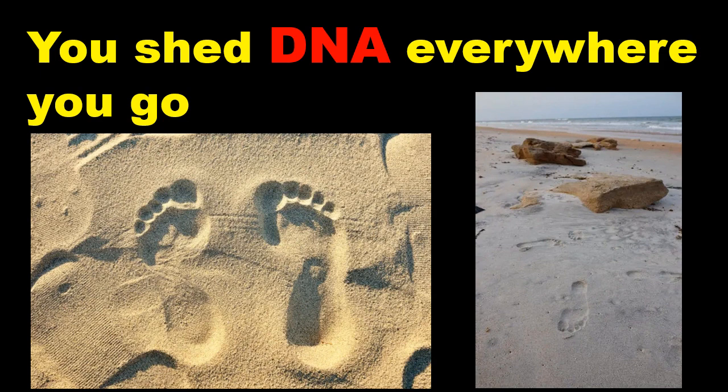Many questions arise regarding human environmental DNA. For instance, who should have access to human eDNA sequences? Should this information be made publicly available? Should consent be required before taking human eDNA samples, and from whom? Should researchers remove human genetic information from samples originally collected to identify other species? We believe it is vital to implement regulations that ensure collection, analysis and data storage are carried out ethically and appropriately.